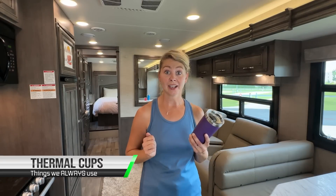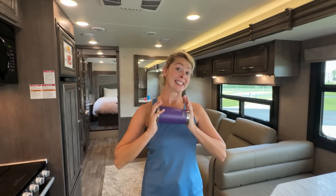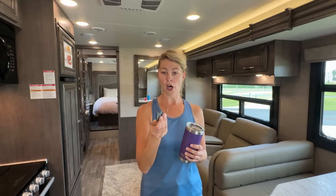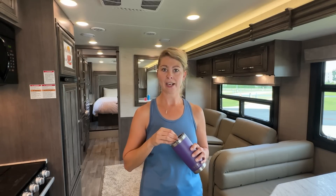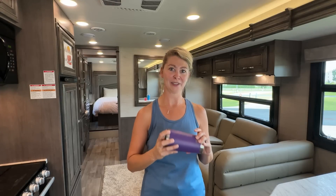Next is thermal cups. There are so many different kinds — we like Yeti. The one thing we'd say is get something with a lid that closes. We specifically like Yeti because you can take the lid cap off with its magnetic system, put it back on, close it, and wash it really well — including the rubber seal — especially if you don't have a dishwasher. When you're camping at night, it's beautiful but there are always bugs, so you want to close the lid so you don't get any surprises. This is definitely one we use all the time.